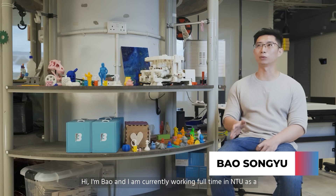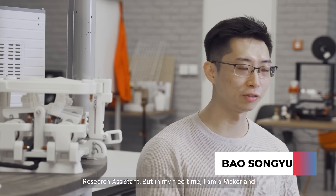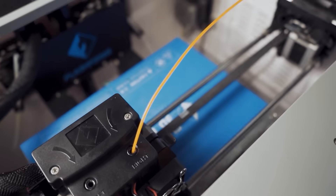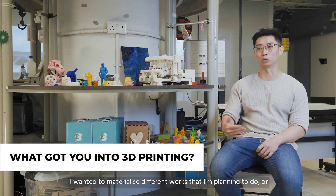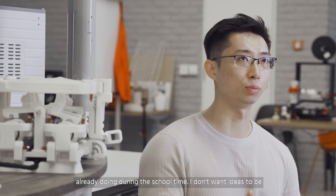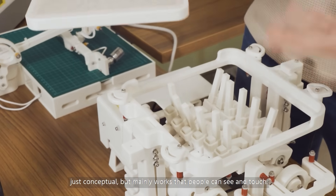Hi, I'm Pao and I am currently working full-time in NTU as a research assistant. But on my free time, I am a maker and I also do my own 3D printing works. I wanted to materialise different works that I'm planning to do or doing during school time, so I don't want ideas to be just conceptual but mainly works that people can see and touch.